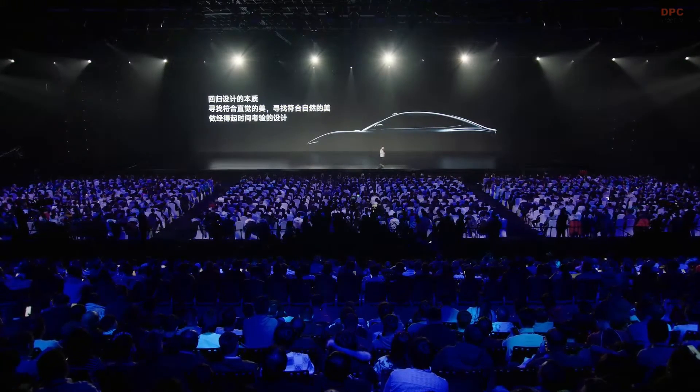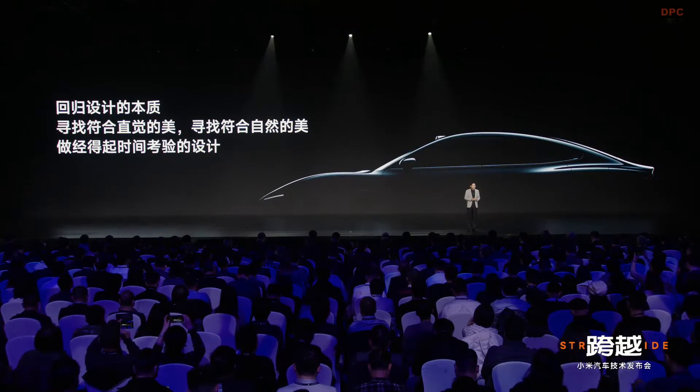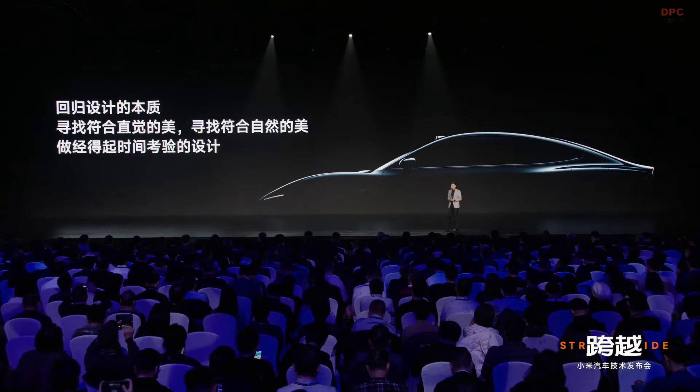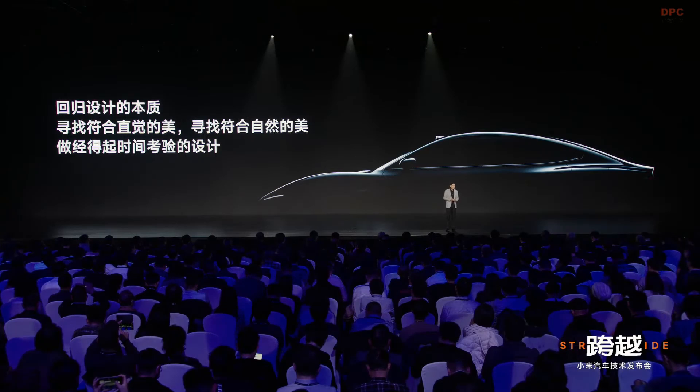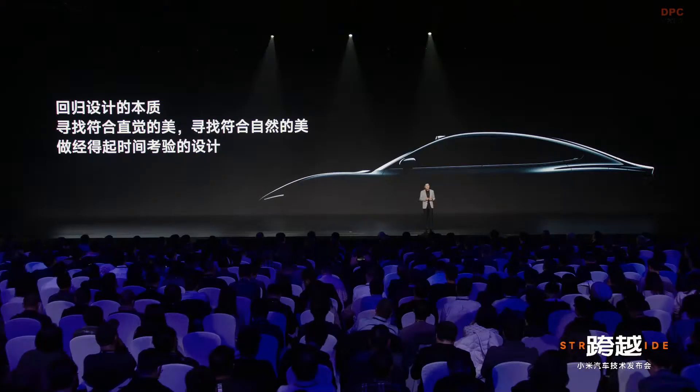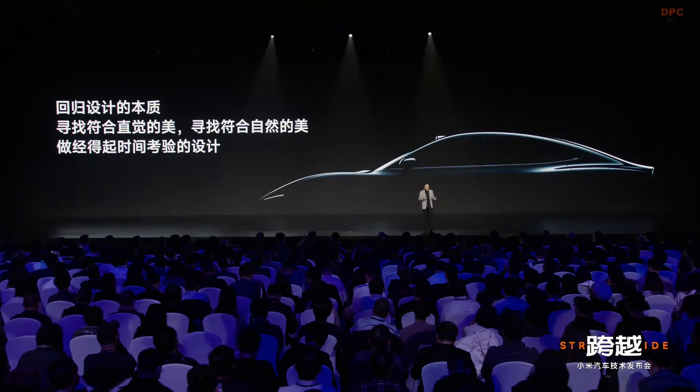After watching this video, I hope you can understand the design principle of the Su7. We want to go back to the nature of design and find the beauty that fits our intuition — the beauty that fits nature. We want to create designs that can withstand the test of time. The best aspect of the Su7's design, and also the part we invested the most in, is the proportion and the curved surface.